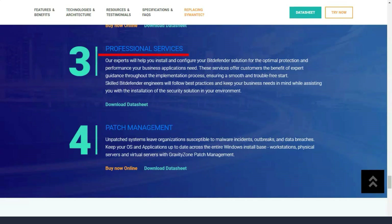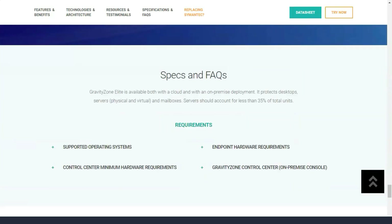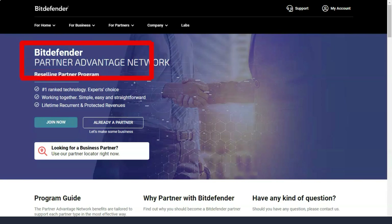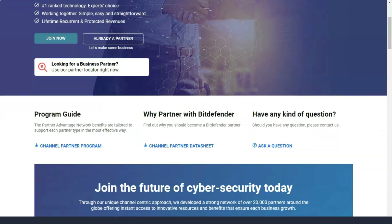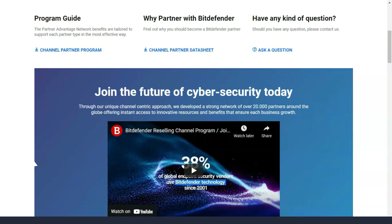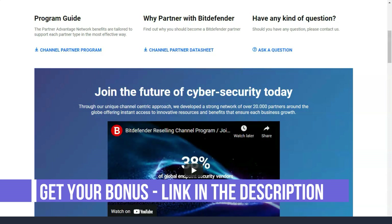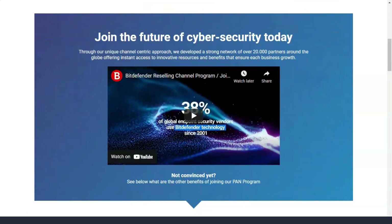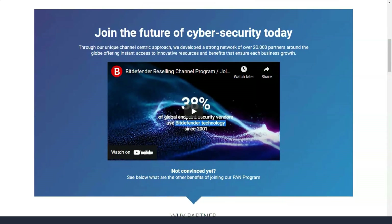Bitdefender Internet Security has all the features listed above, plus additional security features including a firewall, spam filter, microphone control, webcam protection, encrypted file vault, and parental control. Bitdefender Total Security allows you to protect devices on Windows, macOS, iOS, and Android. You get all Internet Security features plus anti-theft tools accessible remotely from anywhere through your Bitdefender Central account, and the one-click optimizer feature that improves device performance.